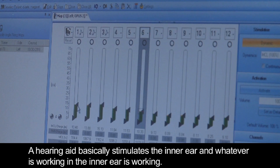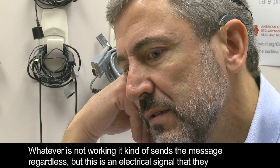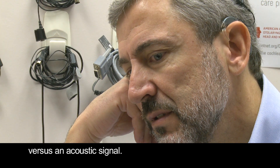A hearing aid basically stimulates the inner ear, and whatever is working in the inner ear is working. Whatever is not working, it kind of sends the message regardless. But with a cochlear implant, it's an electrical signal they receive versus an acoustic signal with a hearing aid.